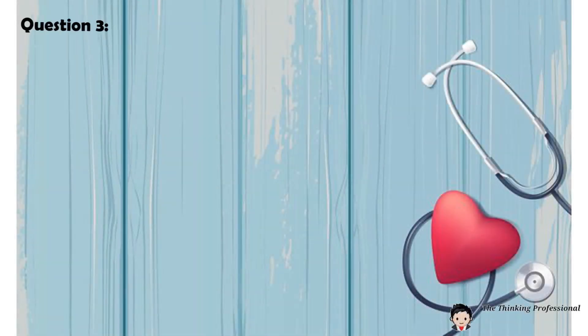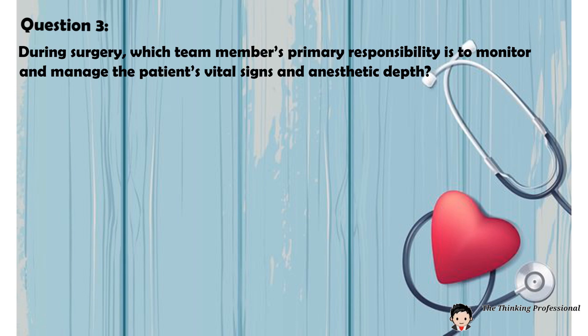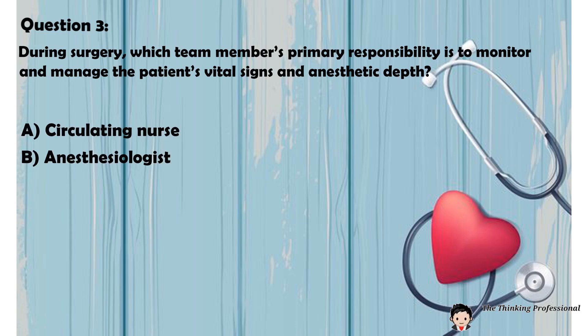Question 3: During surgery, which team member's primary responsibility is to monitor and manage the patient's vital signs and anesthetic depth? A. Circulating nurse. B. Anesthesiologist. C. Scrub nurse. D. Surgical technologist.